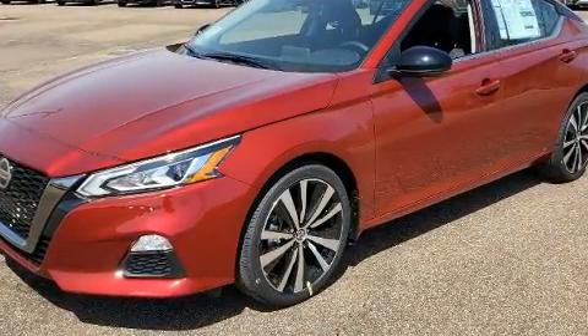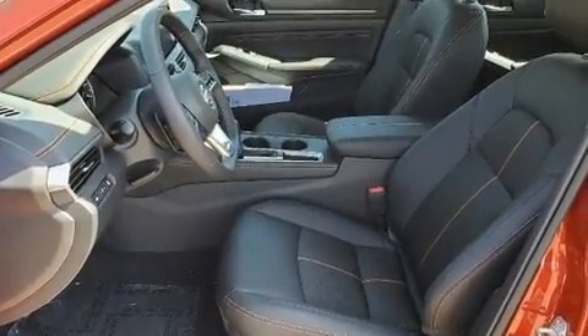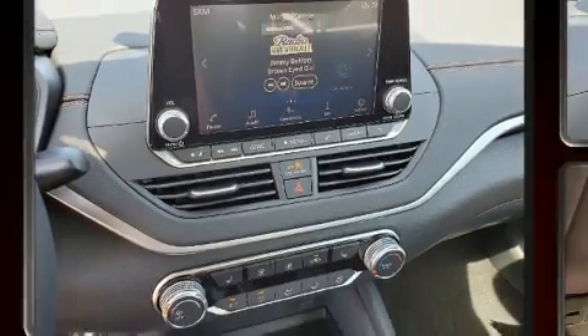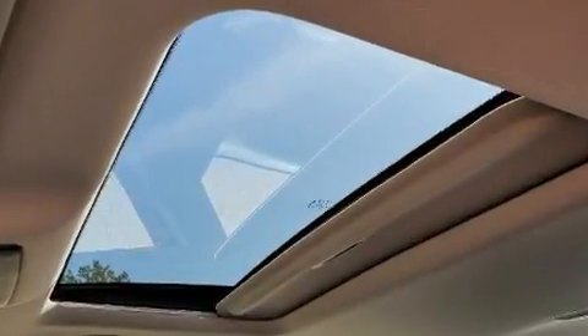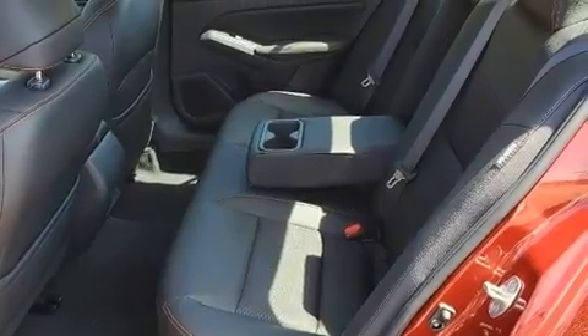All of the premium features expected of a Nissan are offered, including delay off headlights, one-touch window functionality, a tachometer, a trip computer, heated seats, and air conditioning. For drivers who enjoy the natural environment, a power moonroof allows an infusion of fresh air. Audio features include an AM-FM radio and six speakers providing excellent sound throughout the cabin.